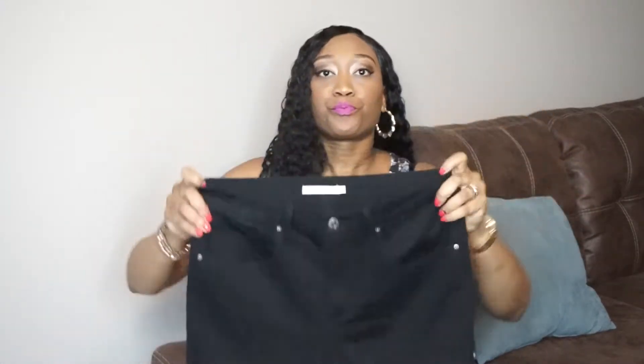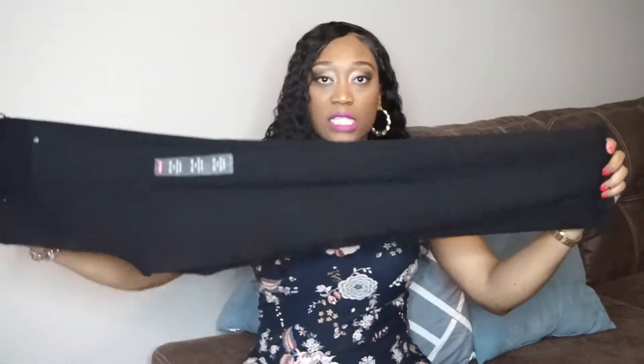Let me start with the first pair of jeans. These are Levi's — the 721 High Rise Skinnies in a 30 by 32, in the color black. They fit so freaking good. I love the length. I am 5'5" and 158 pounds, so that kind of helps.